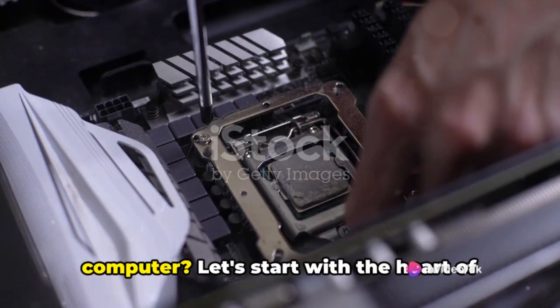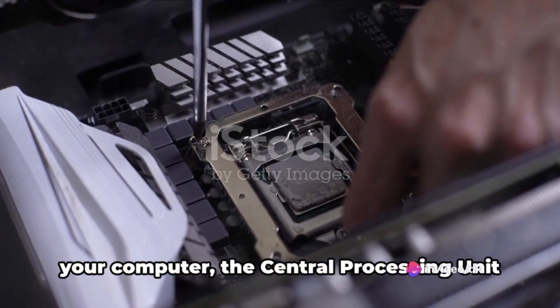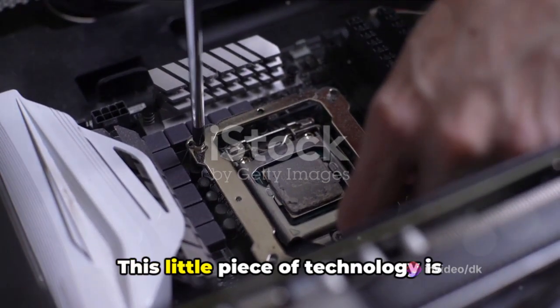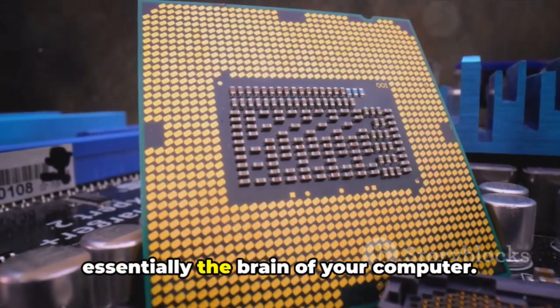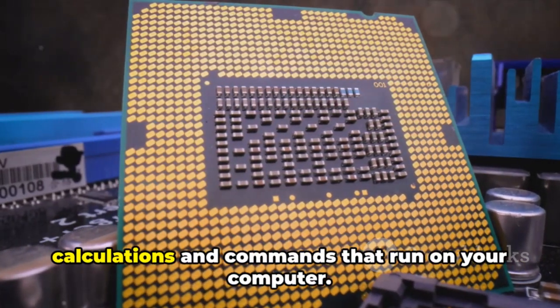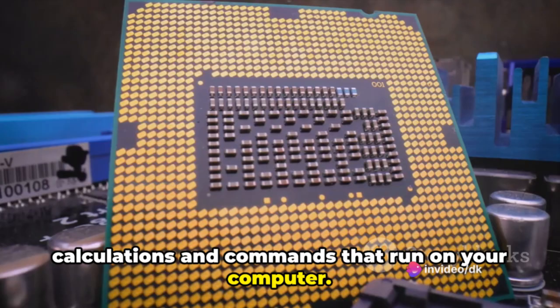Have you ever wondered what's inside your computer? Let's start with the heart of your computer: the central processing unit, or CPU. This little piece of technology is essentially the brain of your computer. It's responsible for handling most calculations and commands that run on your computer.